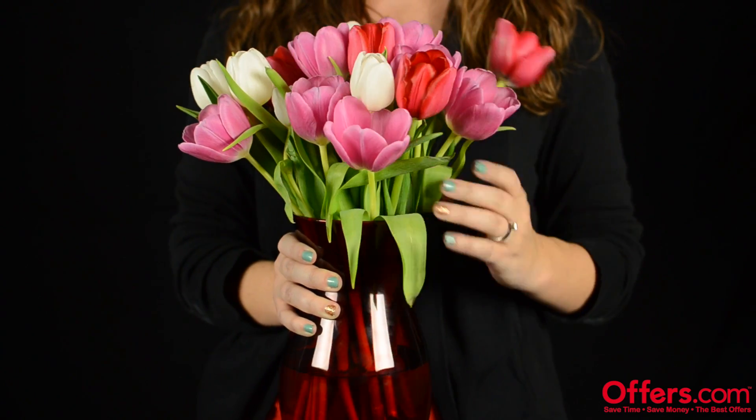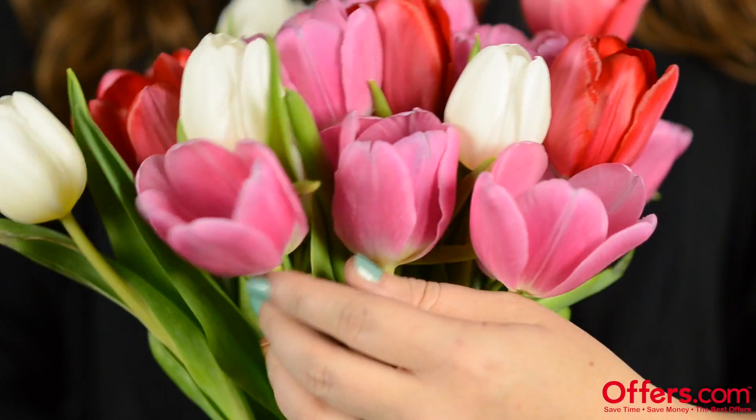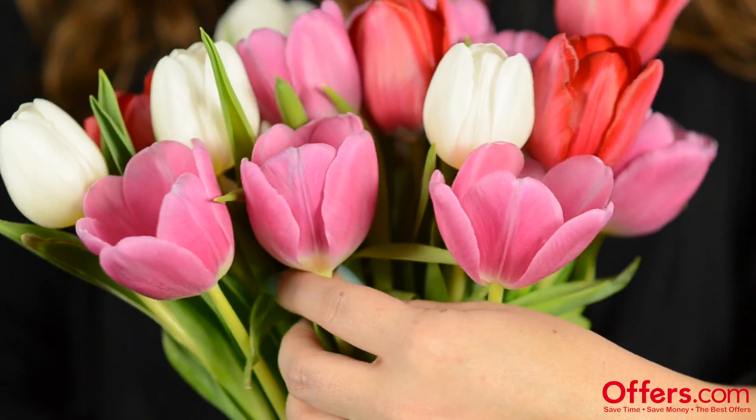Now that the water is ready, it's time to bring in your flowers. When you arrange them, you want to be sure to leave enough space between each flower to allow air to circulate. Too many flowers crowded together in a vase can cause petals and leaves to become squashed and bruised.